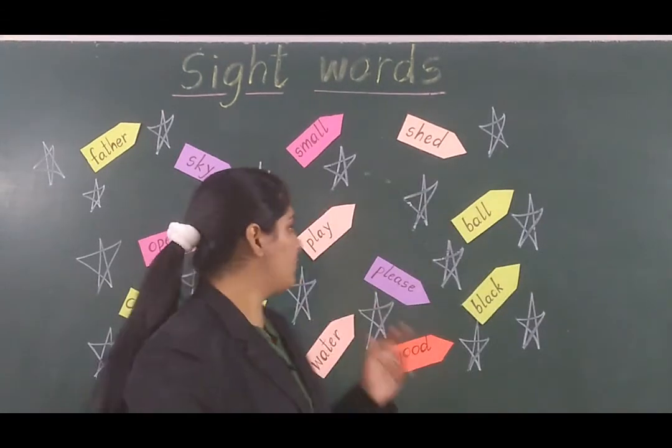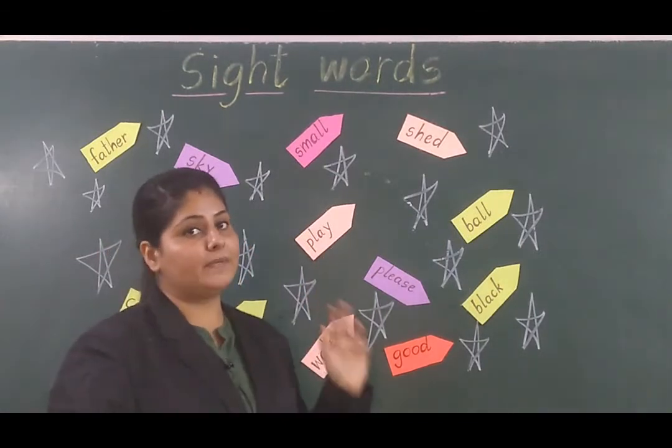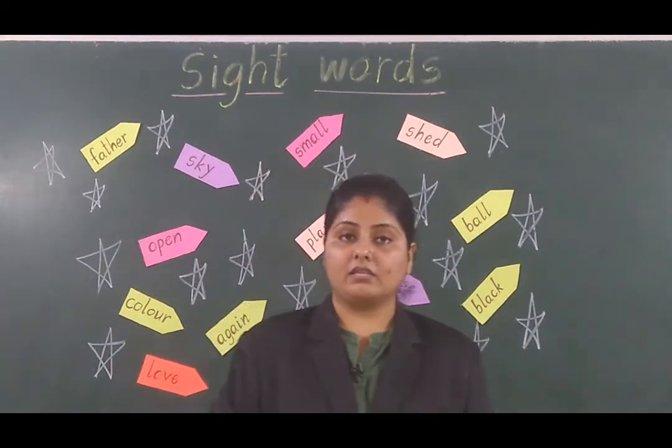Now what is the next word we can see over here? Play. Play matlab khailna — jo ame bohat pasand hai. I love to play in the evening.